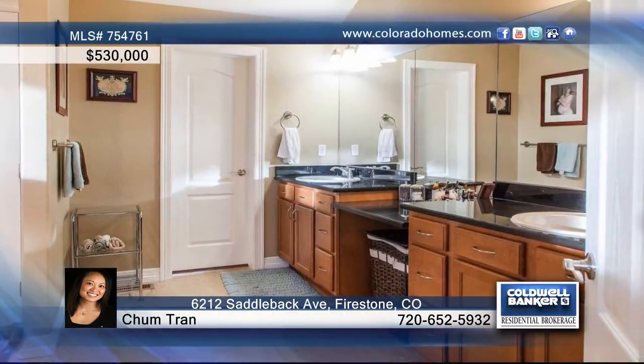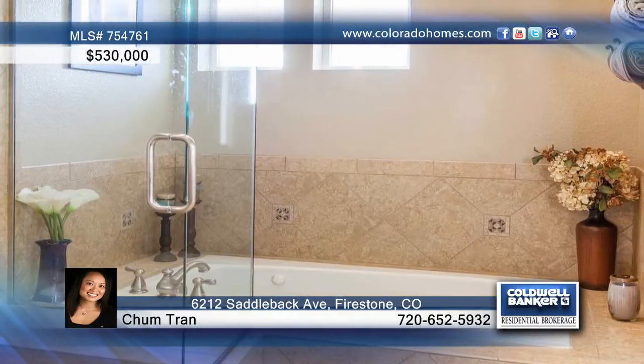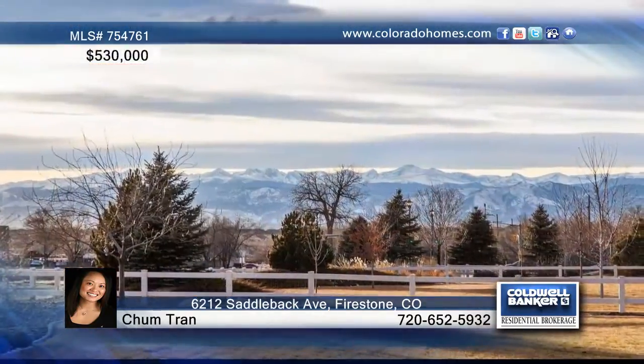The professionally finished basement includes a media rec room, home gym, a custom kids' play area with built-in loft and more. The front and backyard offer an outdoor grill or bar, gas fire pit, a basketball court, a sandbox, and beautiful mountain views.